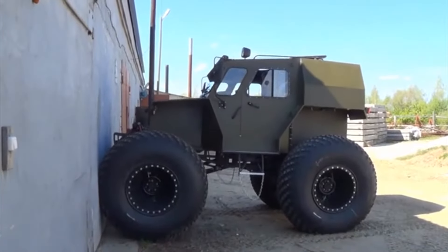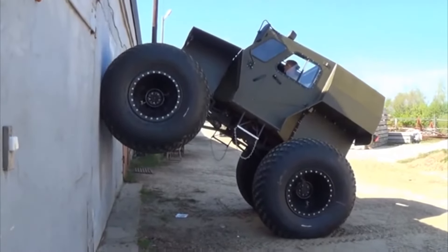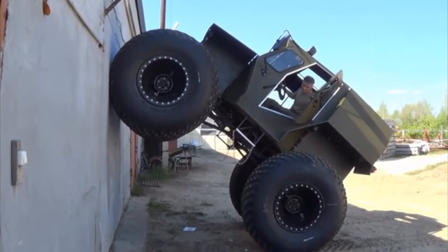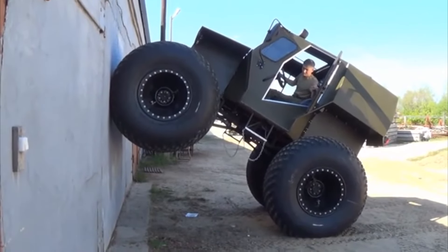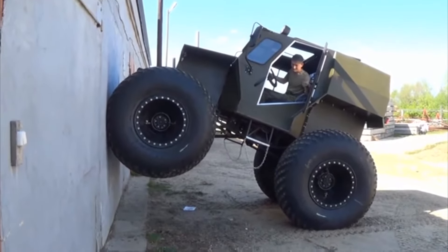The all-terrain vehicle frame is integrated with the body, which is covered with durohuman. The design is lightweight and durable, which has a positive effect on cross-country ability and reliability. The Hishnik is equipped with a 110-horsepower Isuzu turbo-diesel engine, a Toyota gearbox, and GAZ 66 axles with a modified tire inflation system that prevents water from getting into the hubs and the axle itself.